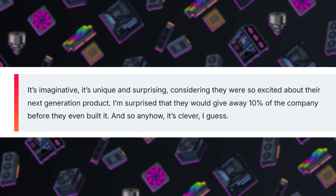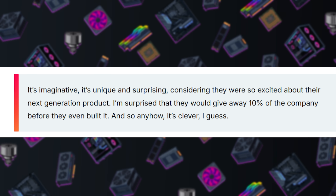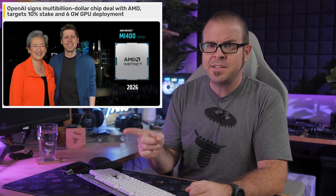When pinged for comments on the AMD deal, Jensen said, 'It's imaginative. It's unique. I'm surprised that they would give away 10% of the company before they even built it, and so anyhow, it's clever, I guess.' Boldly tongue-in-cheek statements there, Jensen. But I suppose whether AMD succeeds or fails in the AI race now, NVIDIA still wins.